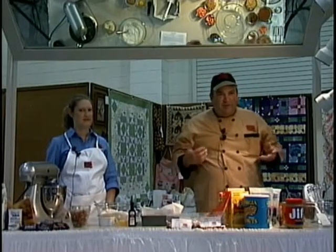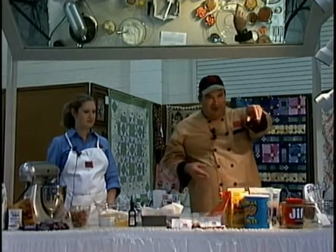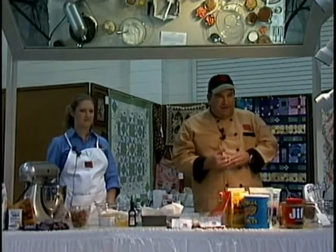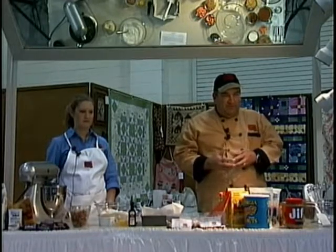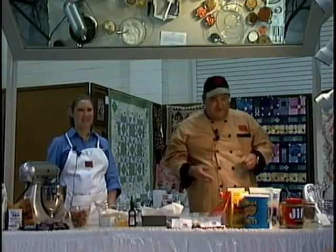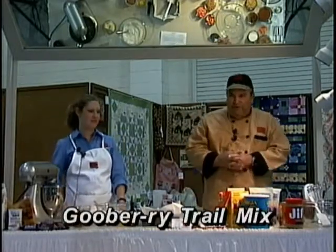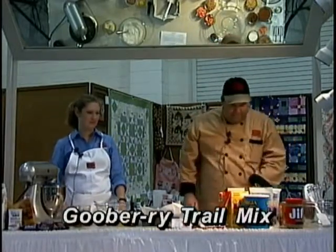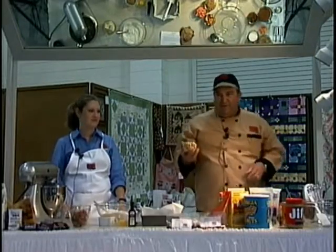Let's get started today. Peanuts are good and good for you. We have a gentleman here who's on the board of the Georgia Peanut Commission and he's a peanut farmer. So if you don't know what peanut farmers look like, they look like the rest of us. We're going to start with the blueberry trail mix, beginning with my favorite ingredient: peanuts or peanut butter.